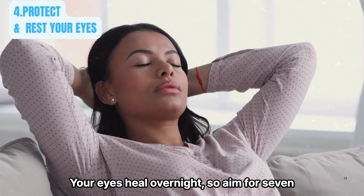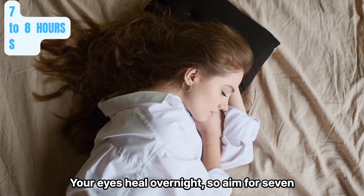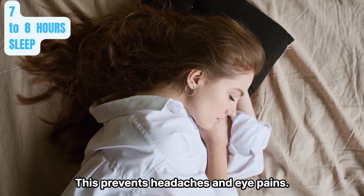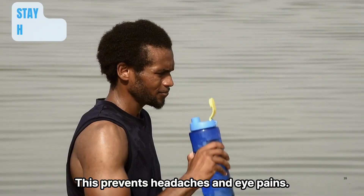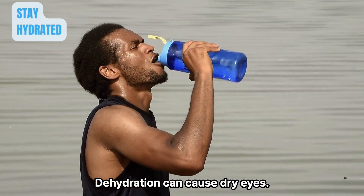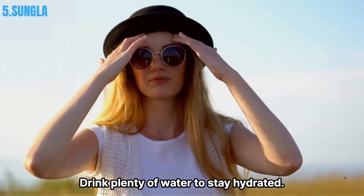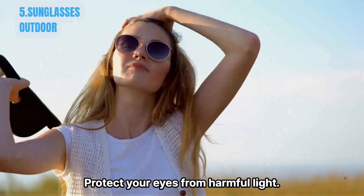Protect and rest your eyes. Did you know poor sleep can worsen vision? Your eyes heal overnight, so aim for seven to eight hours of quality sleep. This prevents headaches and eye pain. Dehydration can also cause dry eyes, so drink plenty of water to stay hydrated.